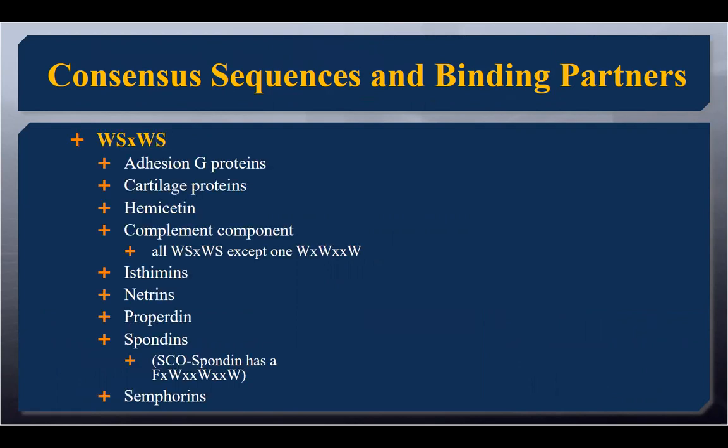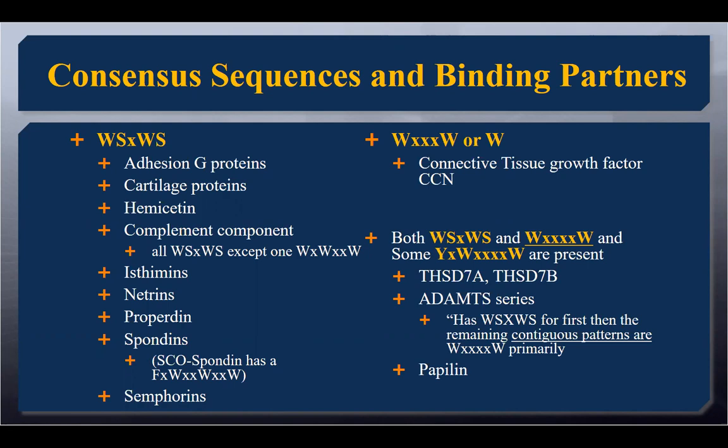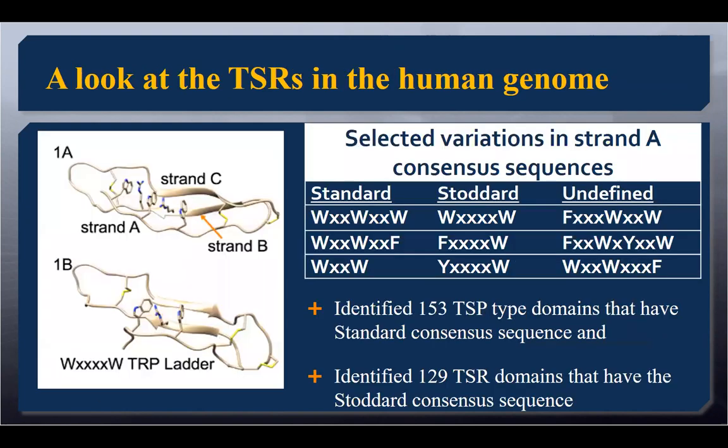We decided: what does this mean? The ladder is changing, so that must mean binding partners are changing. We looked at all proteins in the human genome that have known TSR domains and characterized all the ladders — what do they look like? We found they are family-specific. The WXXWS ladders are all in particular families. We found another type of ladder only present in the CCN family. In other particular families, they have multiple types of ladders but all in the same order — if it starts with an A and then goes to a B and then an A ladder, we see that same pattern in every member or isoform of that protein. That has to be some sort of conservation of function. So we counted them: 153 of the standard ladder, and the WXXXW ladder has 129 — the second most common ladder we were able to find.